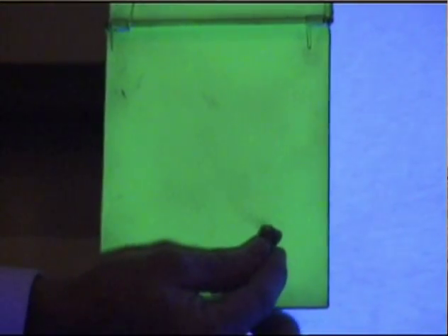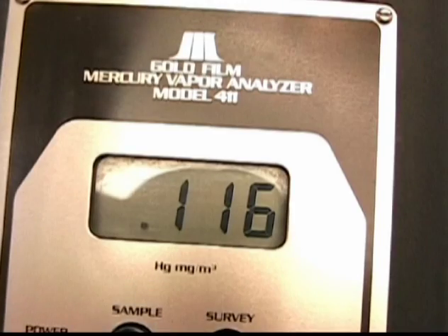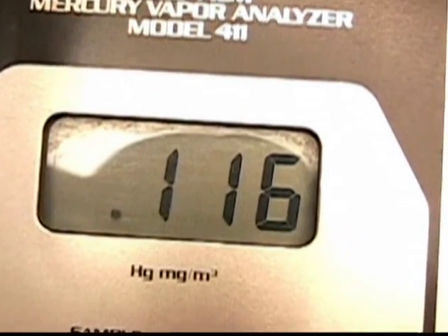We then have the students take a store-bought toothbrush and brush that amalgam filling for 30 seconds as if they were brushing their teeth. They pull it away and look, and indeed the amount of mercury vapor coming off has increased dramatically. We use the mercury vapor sniffer again to analyze that vapor, and what it shows is that the mercury vapor coming off that tooth has gone up about tenfold.